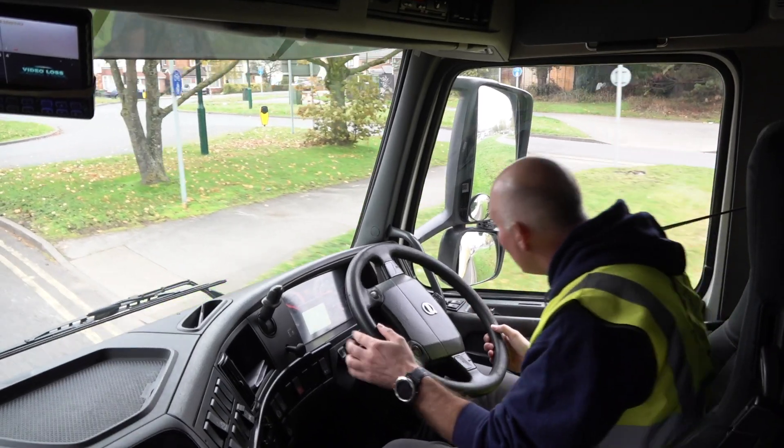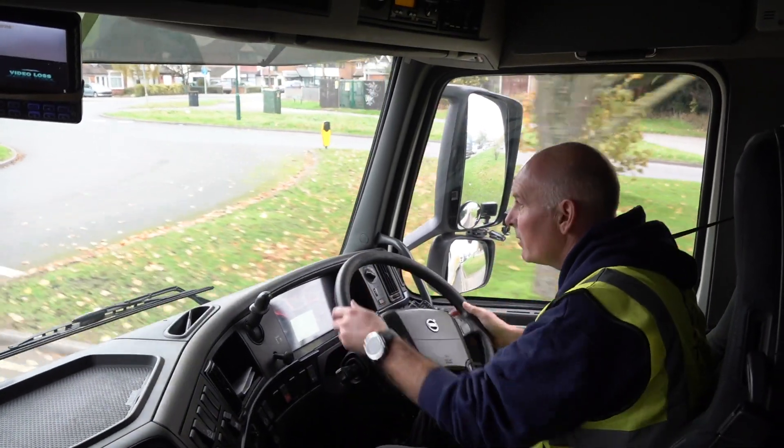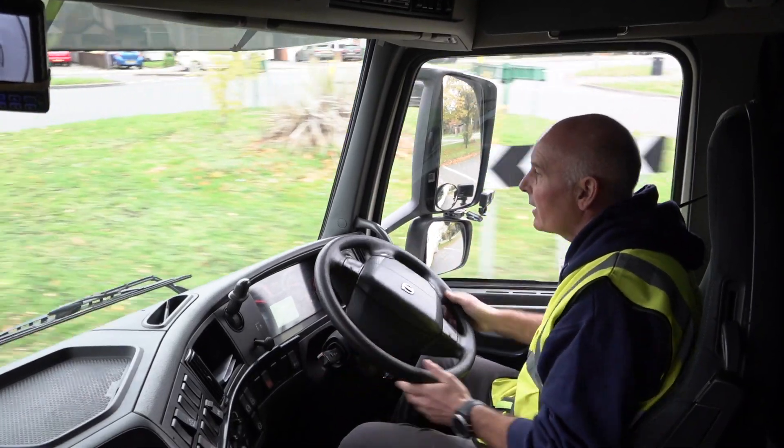Now the roundabout is clear at the moment, so again I will put a signal on just to let the traffic know that I'm coming and where exactly I'm going.